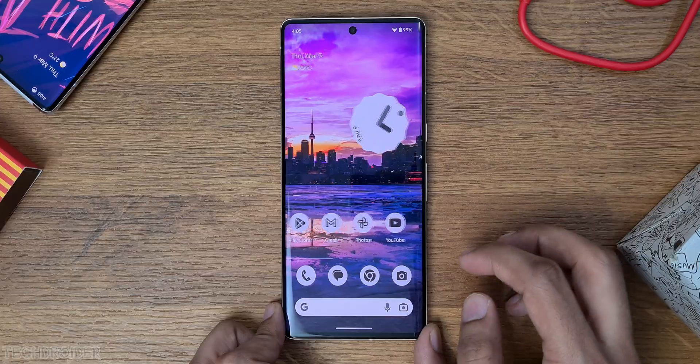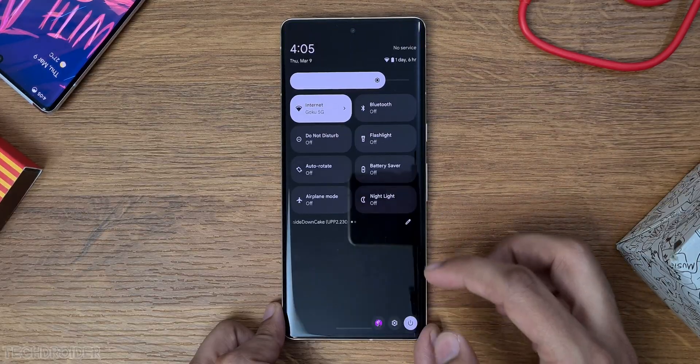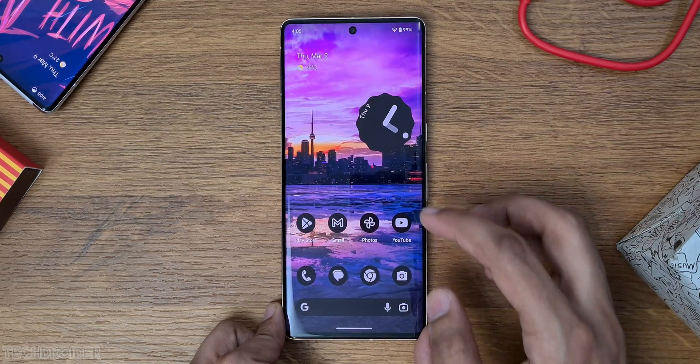We now have black and white as a basic color in the color palette, so those who want a monochromatic theme can pick that. You can see from the icons to the quick settings panel, everything is black and white.